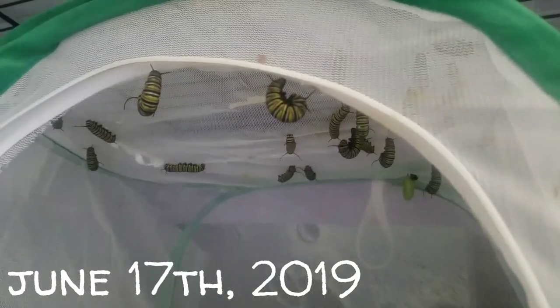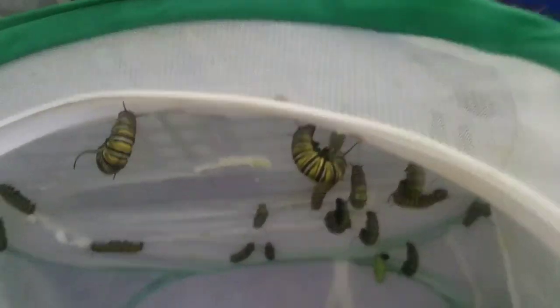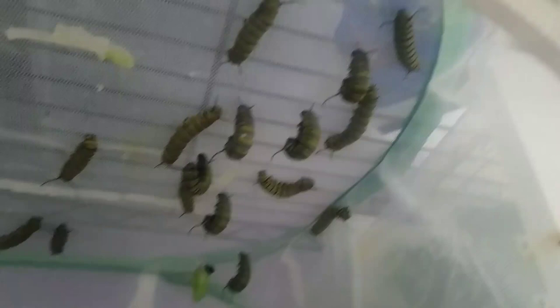Hey guys, it's a pro cat lover and today I'm making another monarch update. As you can see, we've got some right here at the door that are going to be going into the chrysalis. That one back there is the first one to go into its chrysalis as of last night. You can see all the ones that are hanging — we've got three, four, five, six, seven hanging, and then eight and nine.